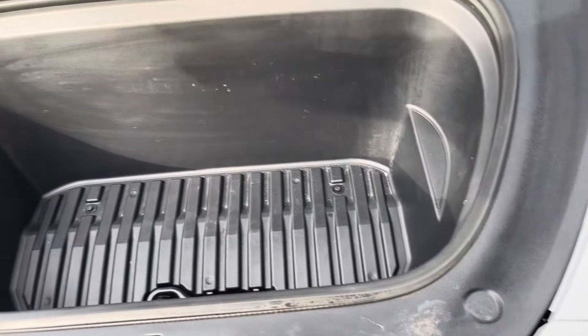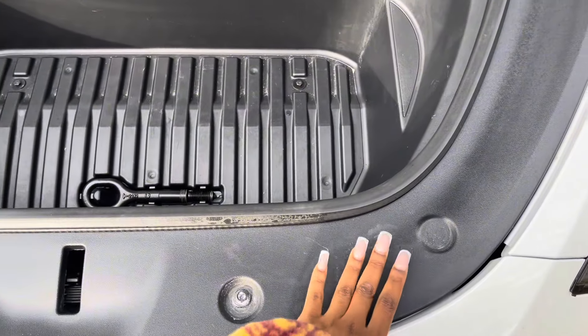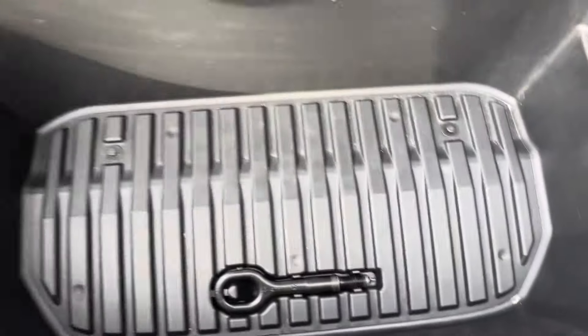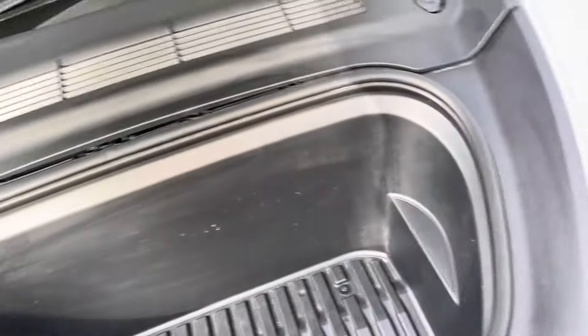Here's the front trunk — you just open it up here. Some stuff happened last night so it's a little messy right now, but this is the front trunk. It is so deep — oh my god, it's so deep.